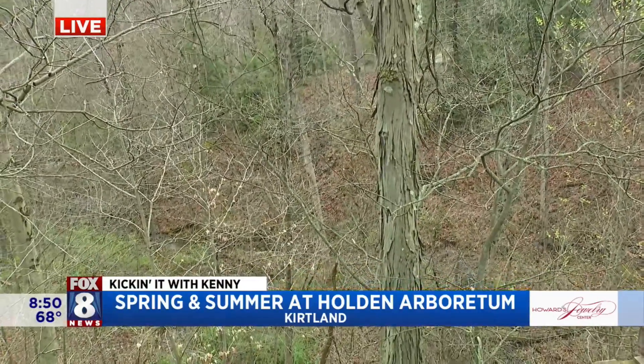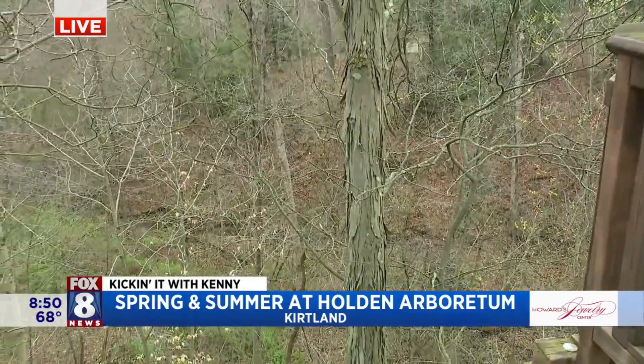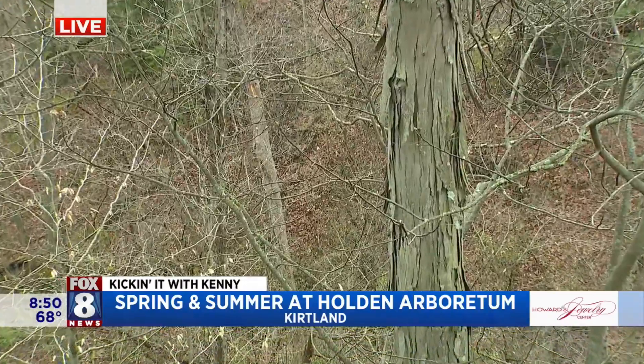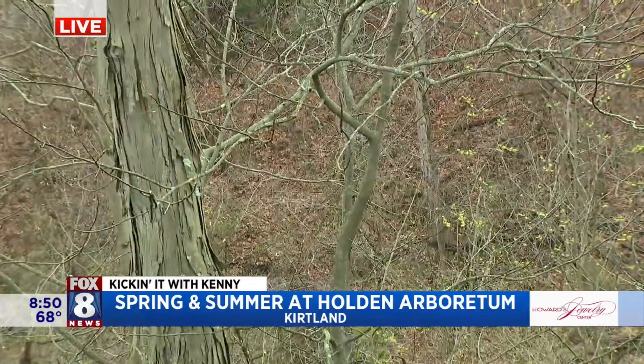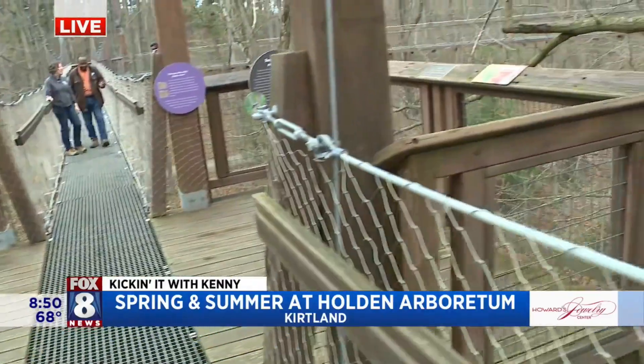This time of year, you can kind of start to see it take life. It's really unique throughout the year — there are fantastic things to see around here every single season. But spring is amazing just because of that reawakening. We're coming from the winter and it's getting really colorful.